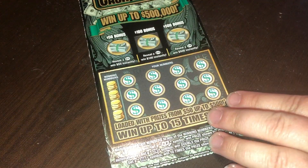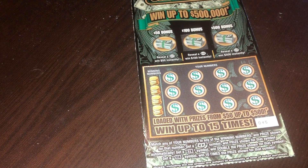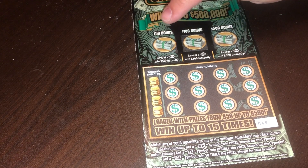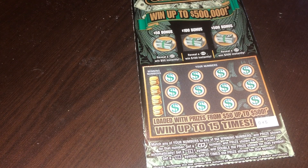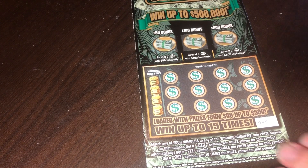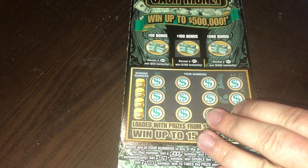Looks like we have tickets 45 and 46. We're going to match any numbers. If we get a floating bill symbol we win the prize automatically. A 2x doubles the prize, a 10x does ten times the prize. And up in the bonus box we're looking to reveal a $50 burst, a $100 burst, or a $500 burst to win a bonus prize for the Itchy Guru.